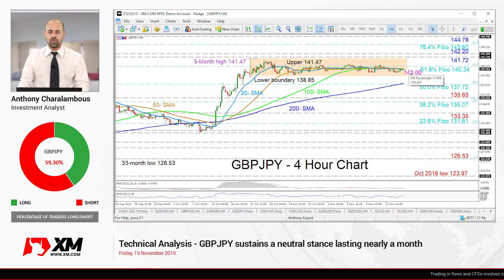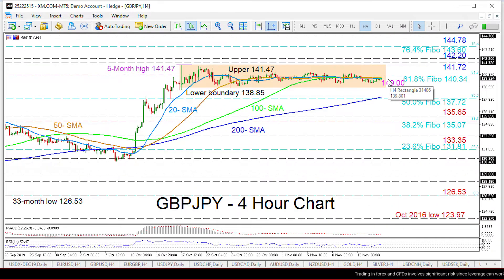Hello and welcome to another technical analysis here at XM.com. Today we'll be looking at GBP/JPY on the four-hour chart. Zooming in, we can see that GBP/JPY is currently below the 50 and 120 period simple moving averages, having been bound within a trading range of 141.47 to 138.85 for almost a month. Directional momentum has evaporated, something also supported by the SMAs which have joined and mostly adopted a horizontal bearing. The technical indicators are showing mostly a position of neutrality, trading around their neutral marks.